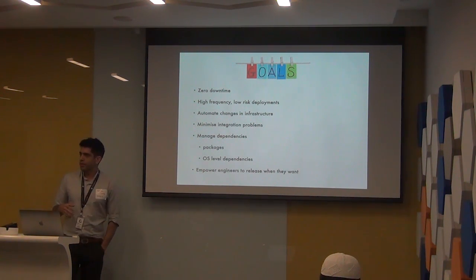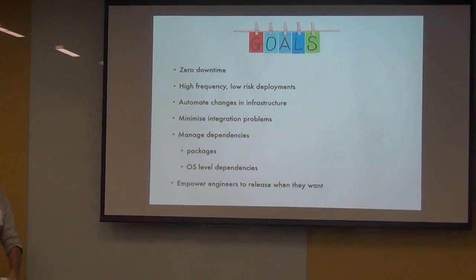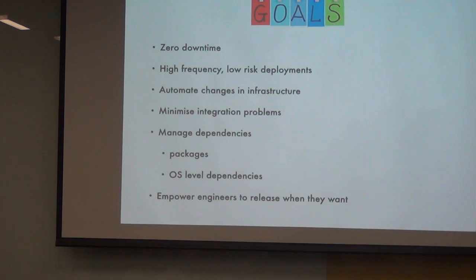We realized this wasn't working for us and set goals for what we wanted to achieve. One of the first things that became clear was that we wanted zero downtime deployments — even deploying in the middle of the night with a 20 to 30 minute downtime was not acceptable. We had quite a few users online and didn't want to interrupt service at any time. We wanted to move away from that big high-risk deployment and have high-frequency deployments — keep shipping often, keep shipping fast.